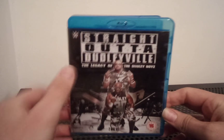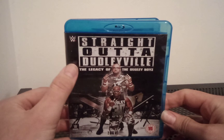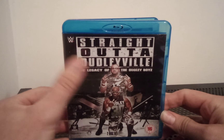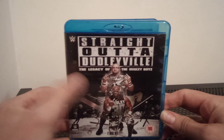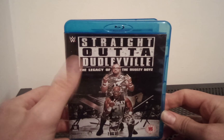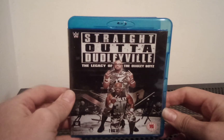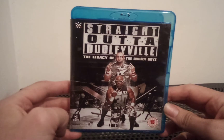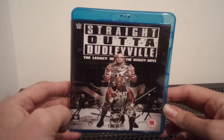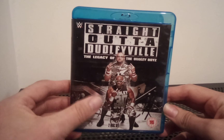Let's talk about the artwork first. Straight Outta Dudleyville is kind of like a parental advisory logo, but with 'Straight Outta Dudleyville' written in there instead. And they're in their trademark camo attire, which is cool on the front with the tables.